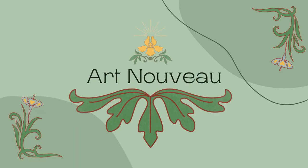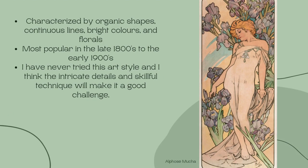Art Nouveau was a popular art style in the late 1800s to early 1900s, characterized by organic lines, florals, and vivid colors. It was used in art, architecture, jewelry, and fashion. I chose this style because the details will help me practice with line art and my patience, which is something I really struggle with.